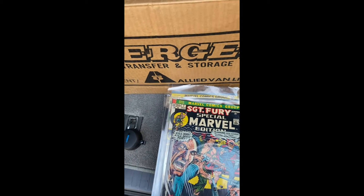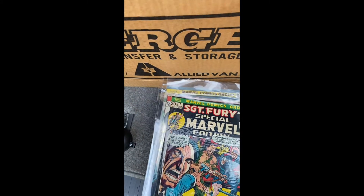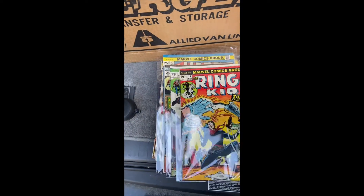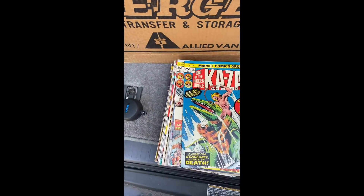I want these in my collection. I want the Captain Marvel too. I saw Sergeant Fury's in a big lot. Oh, that's new stuff.